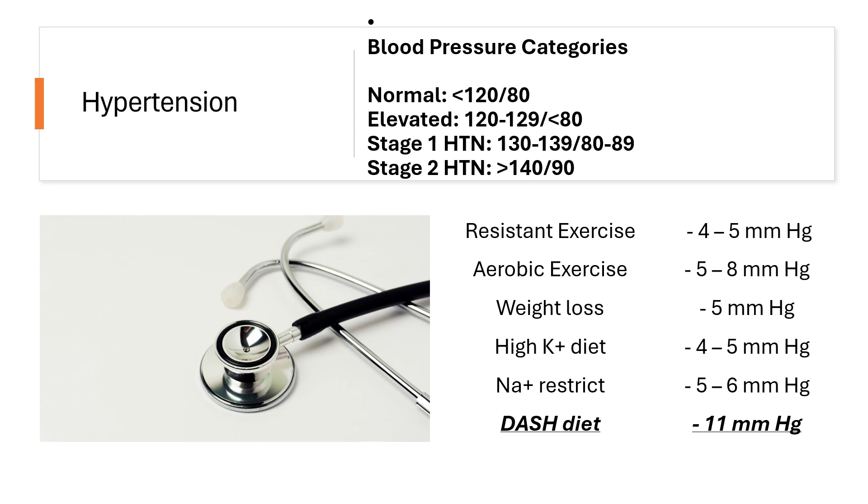Welcome back to another Primary Care Saturday. If you're new here, this is the Socrates Medicine channel. Go ahead and like and subscribe for more medical content. But in the interim, let's get into hypertension.